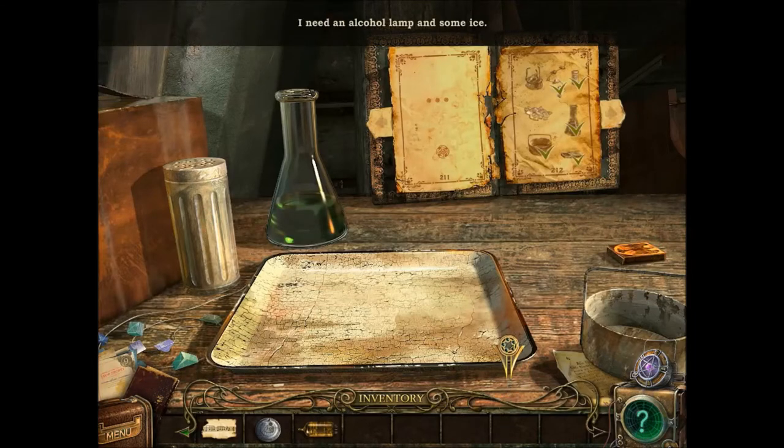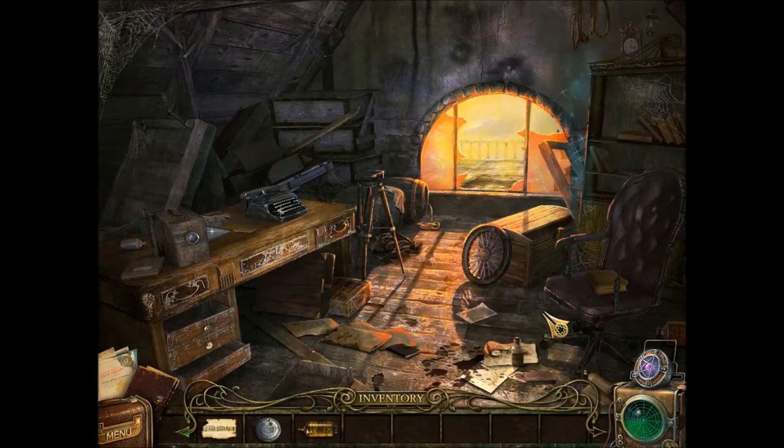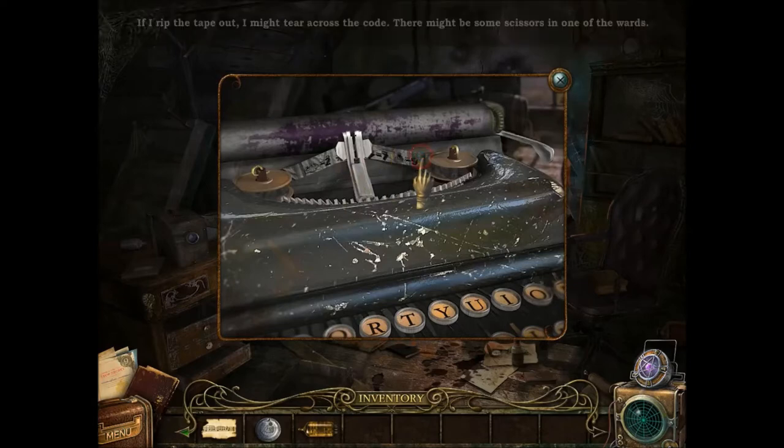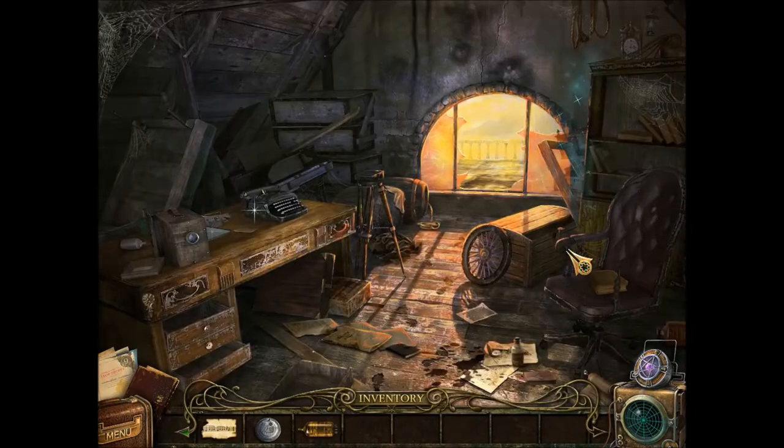See matches there. Typewriter. The typewriter was slightly used to type notes for patient files. There's a code still showing in the ribbon. If I rip the tape out, it might tear across the code. There might be scissors. Scissors, scissors — and I see a sparkly scene.